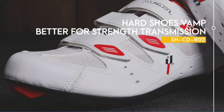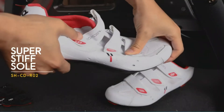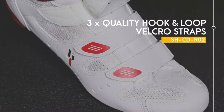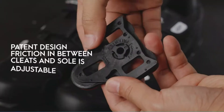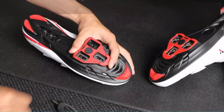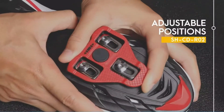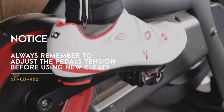The shoes are universally compatible with 2-bolt and 3-bolt cleats, including SPD, SPD-SL, Look Delta, KO, Crank Brother, and Speedplay, offering the perfect platform no matter what pedals you ride. The included cleats are fully compatible with Look Delta spin and road bike systems, and are the exact same size as Peloton cleats, so no more need to adjust pedal tension every time a rider changes.